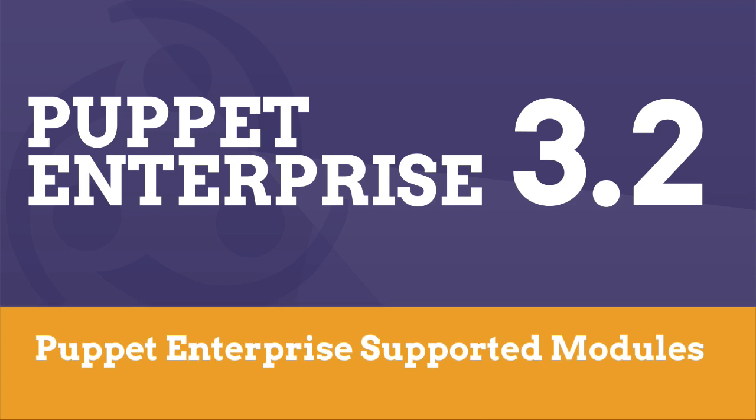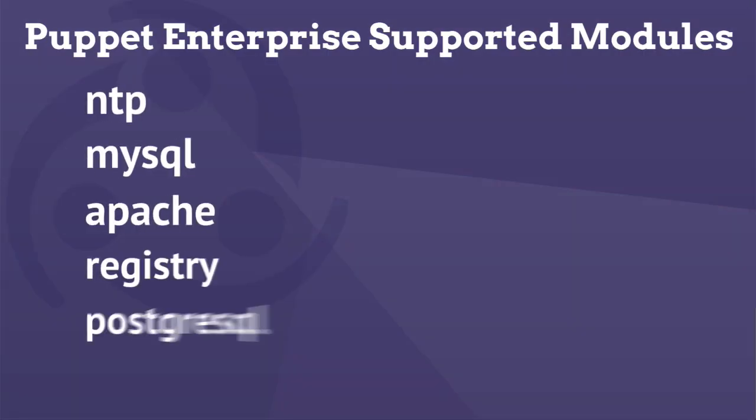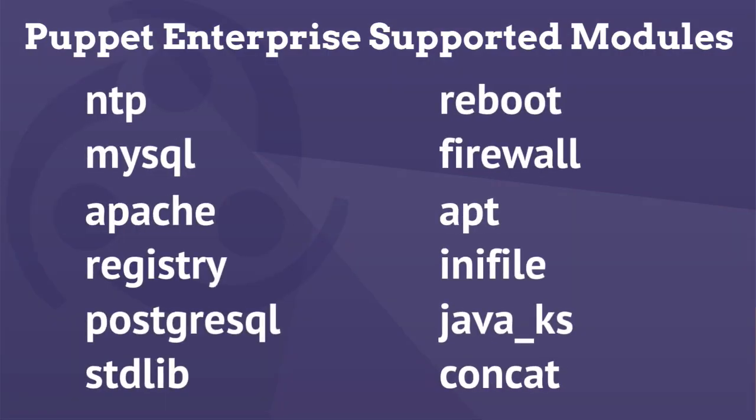With the release of Puppet Enterprise 3.2, you'll now see we have an ever-growing list of supported modules available from the Forge that should help you get up and running quicker to address common, time-consuming tasks.